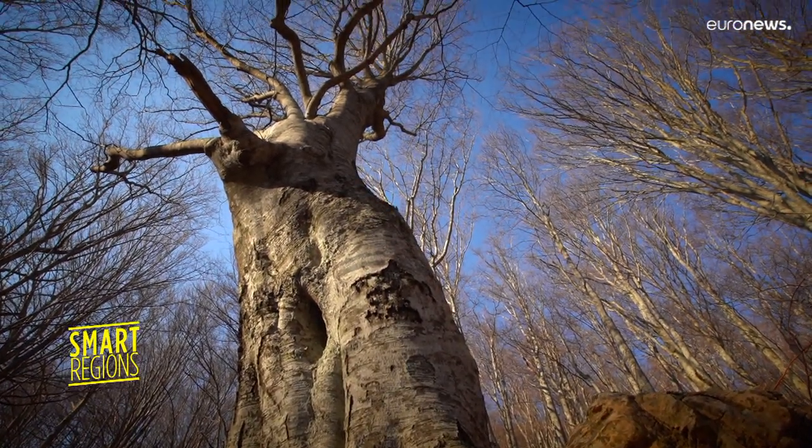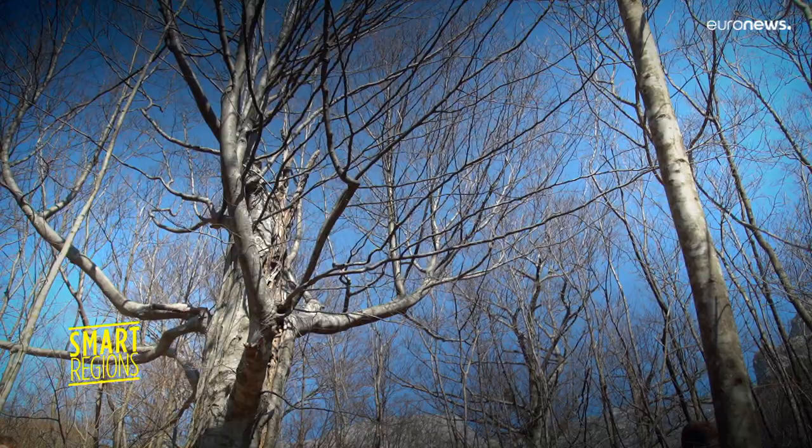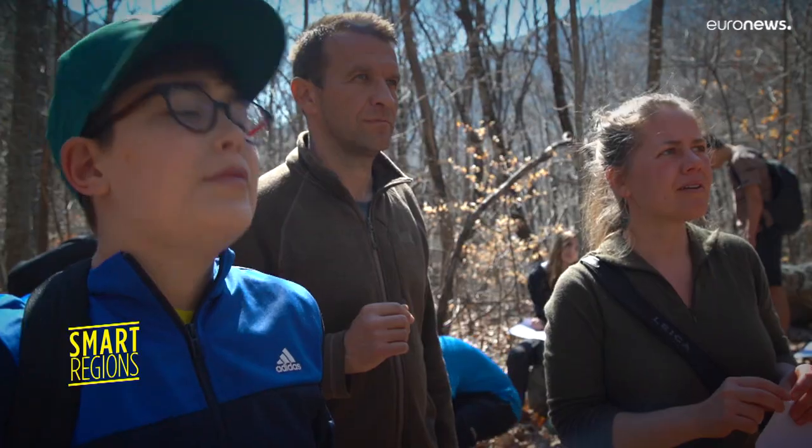The National Park is a very valuable area, but our kids that are from this area are kind of used to it. They don't see it as a wonder as maybe some other people from other sides of the world can see it. So it's very valuable when they go together with the German students and they can see the park through their eyes — and remember themselves why it is so valuable and so beautiful.